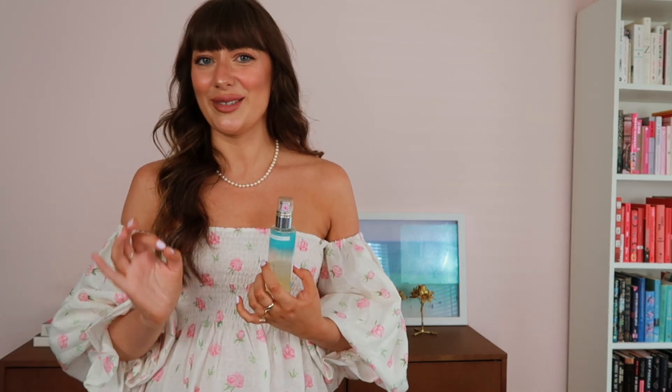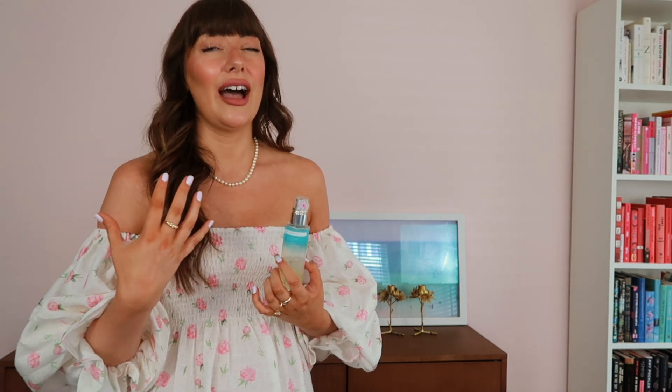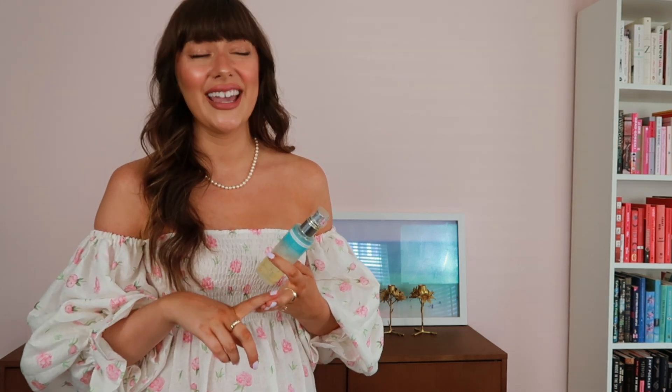I'm not saying that you need to self-tan — I think pale skin is beautiful. I'm quite pale myself but I just feel more confident when I have a tan. I think my makeup, my hair, and my clothes look better on me. I find I can wear a lot more color on my face in terms of lipsticks when I have more of a tan. I just feel all-around more confident, but don't feel like you need to self-tan if it's not for you.